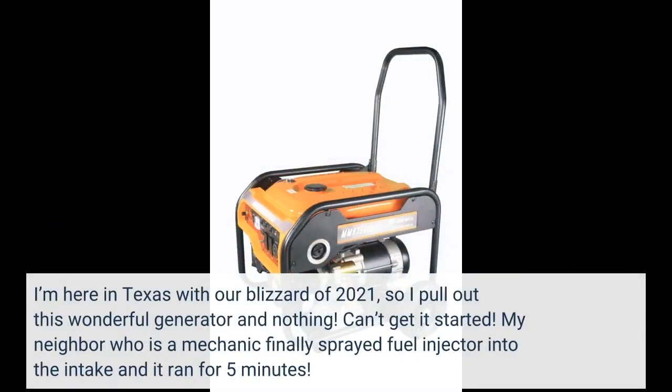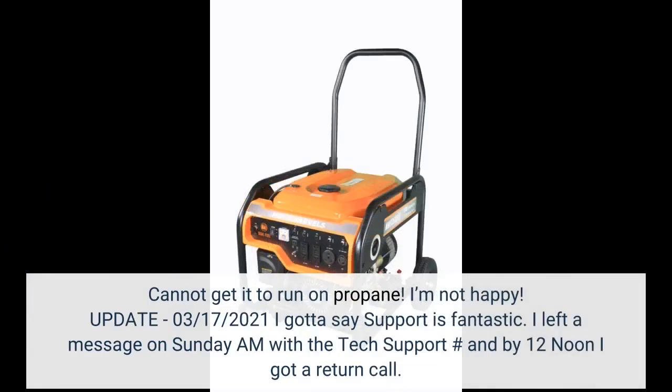I'm here in Texas during the blizzard of 2021. I pulled out this generator and nothing — I couldn't get it started. My neighbor who is a mechanic finally sprayed fuel injector cleaner into the intake and it ran for five minutes, but I cannot get it to run on propane. I'm not happy.